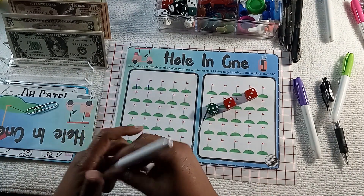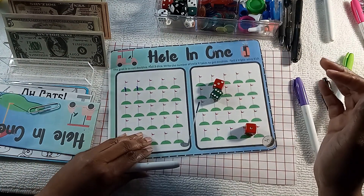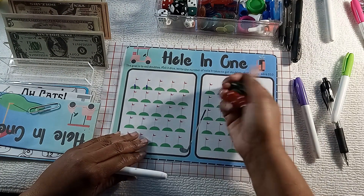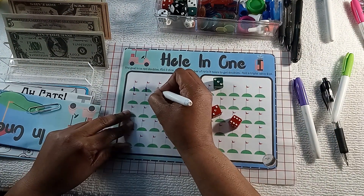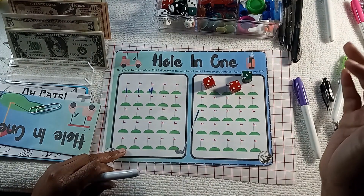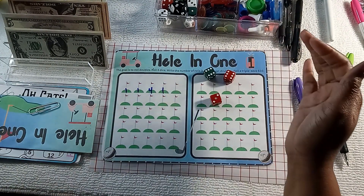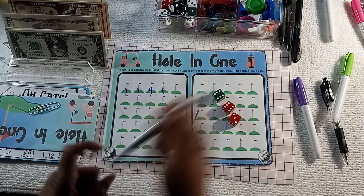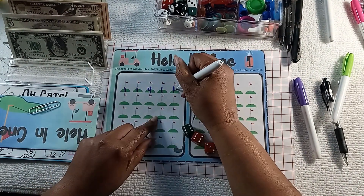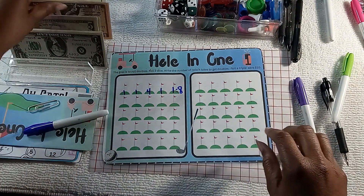So here I rolled one time and got a double. I rolled again: one time, got a double. No double — that's one. No double — two. No — three. Four, so on my fourth roll I got a double. One roll, got a double. One — I got a double. So then I add all this up: four plus five is... four, five, six, seven, eight — that's $8 on that round.